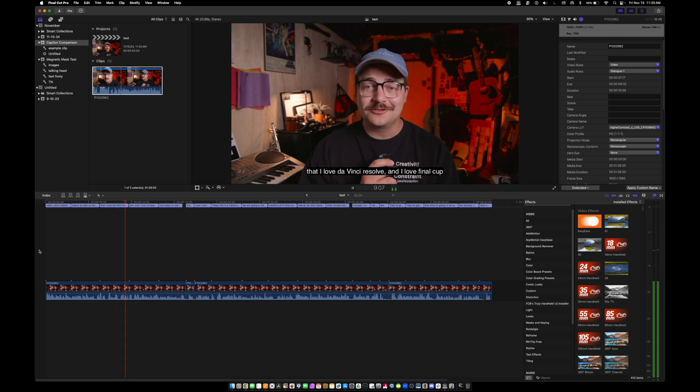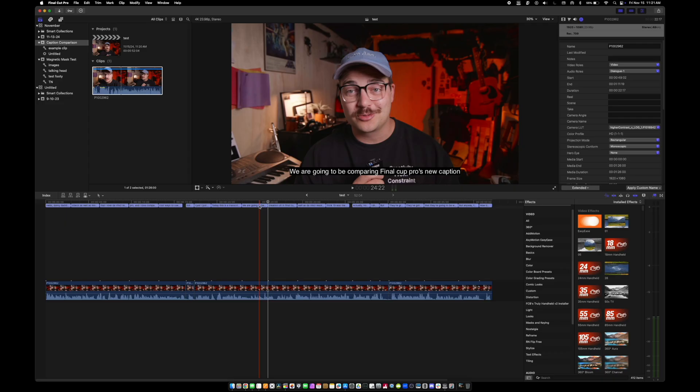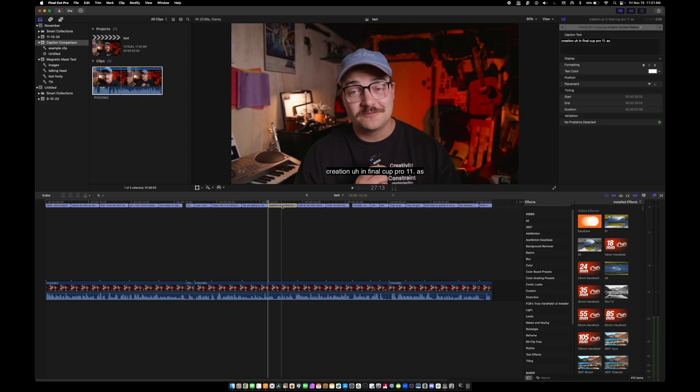It spelled DaVinci wrong and ironically 'Final Cut Pro' wasn't capitalized — you'd think it would get that one right. Overall the transcription quality looks good enough, the model seems to be getting it right for the most part. But the big question is around customization. In DaVinci Resolve there are lots of customization options, but with these captions in Final Cut there doesn't seem to be much. It takes big long blurbs — it's very closed-caption formatted, very Netflix-style, which professionals will love, but for internet creators this is going to feel lacking.